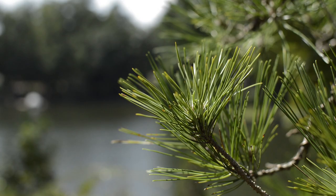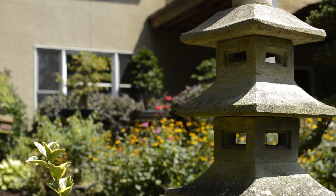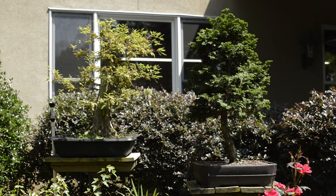We specialize in different styles of bonsai, different species. We have all levels of trees from beginner all the way up through more advanced. We have imported trees, we have Yamadori.